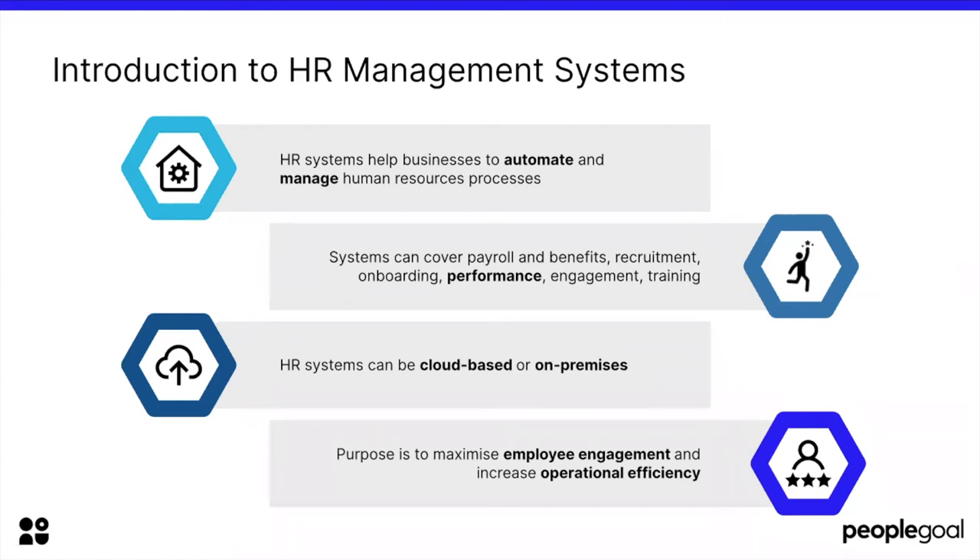Regardless of the type, HR systems are used to help businesses automate and manage human resources processes — running things like payroll and benefits, recruitment, onboarding, performance, employee training — and can be either cloud-based or on-premises. The purpose for using an HR system is to maximise employee engagement and increase operational efficiency.